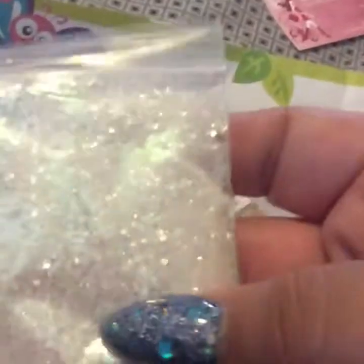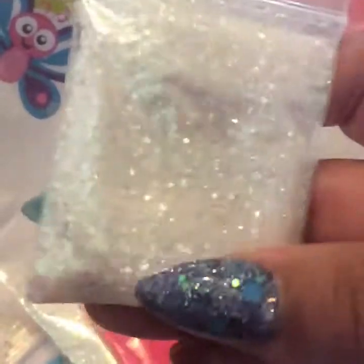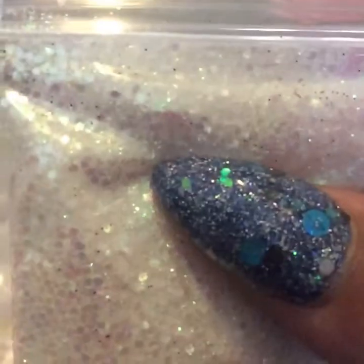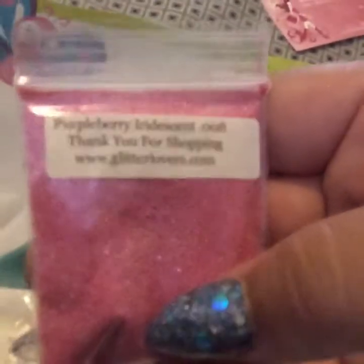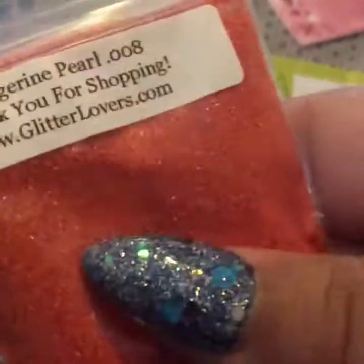And then this other new one — I forgot what she called it — but it's the new one where it has different sizes of iridescent hexi. So it's a beautiful mix, very very nice. And then we have the purple berry iridescent. The tangerine pearl, which is another new one, and it is like a dark orange.